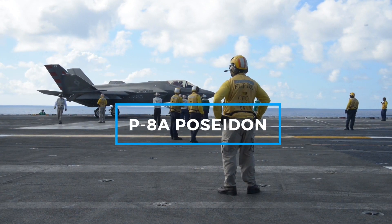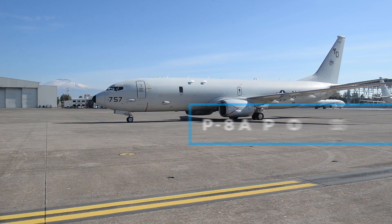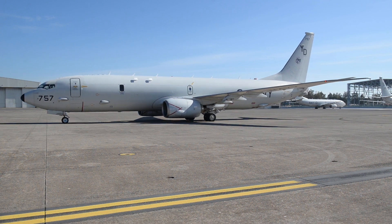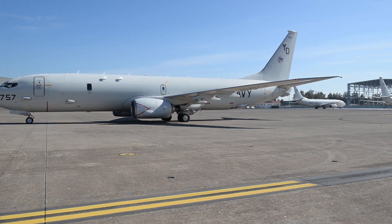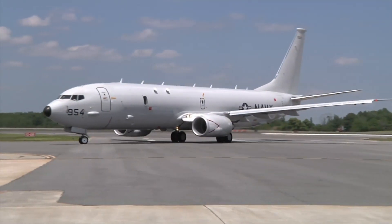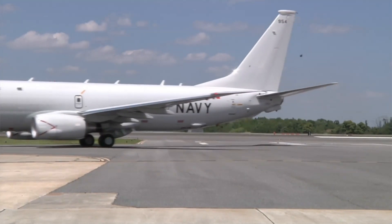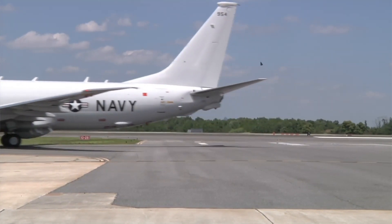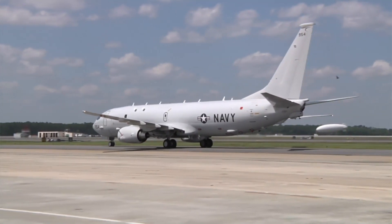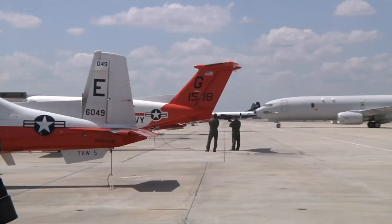The P-8A Poseidon is a long-range, multi-mission maritime patrol aircraft that has become a cornerstone of the Navy's maritime operations. Derived from the Boeing 737, the Poseidon combines commercial reliability with advanced military capabilities, making it a versatile platform for a wide range of missions. The P-8A specializes in anti-submarine warfare, anti-surface warfare, and intelligence, surveillance, and reconnaissance.